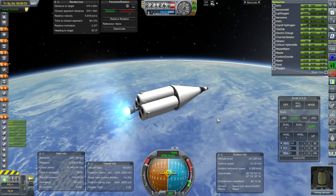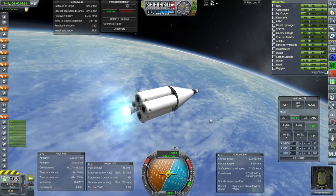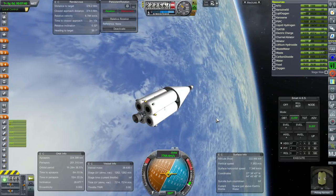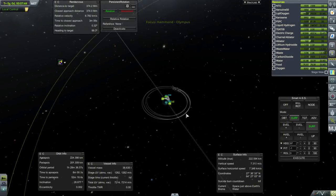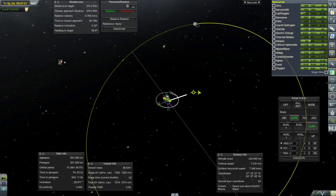We're coming up on orbit. We've got 1,000 meters per second left, and the stage has been looking good. Shutdown with 1,262 meters per second left in the stage. 224 by 201 is our orbit. Looks like about half an orbit until we can transfer to the moon, and of course we have to rendezvous with the lander, so we have to be very particular about our approach to the moon.